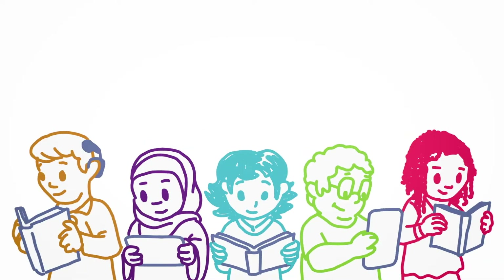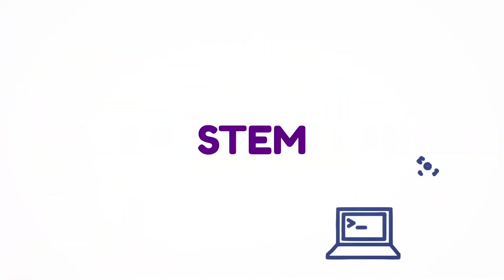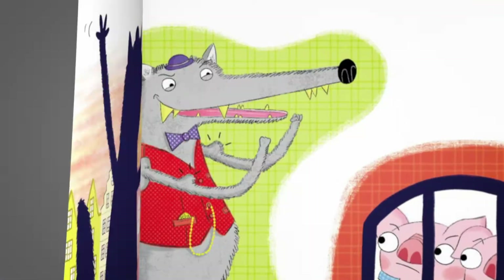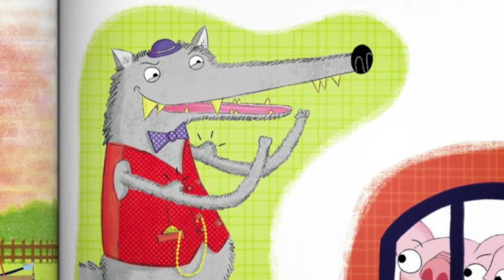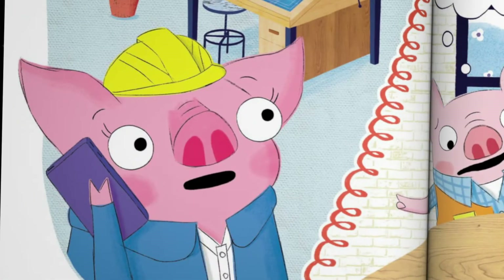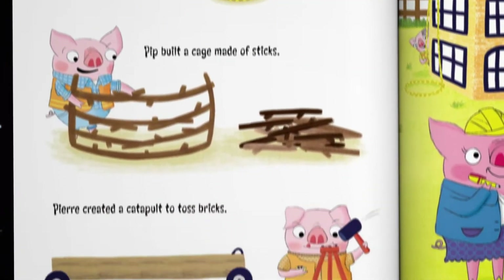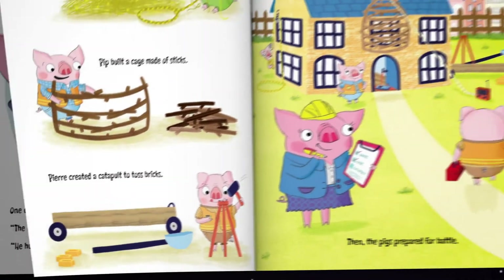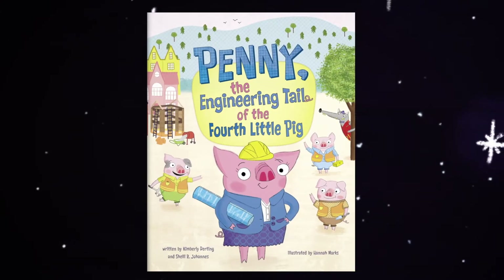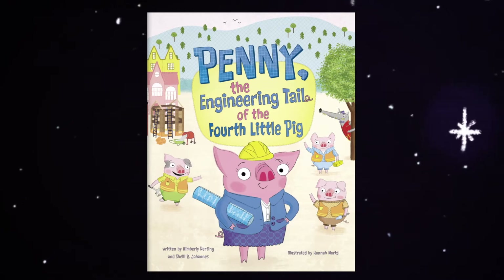At Capstone, we believe learning is for everyone. Let's celebrate science by taking a look at a few of our favorite STEM titles coming this fall. The big bad wolf is back, but the three little pigs have a secret weapon — the fourth little pig, Penny. Using her engineering expertise, she helps put a stop to the wolf once and for all in 'Penny: The Engineering Tale of the Fourth Little Pig' by Kimberly Durding and Shelley R. Johannes, illustrated by Hannah Marks.